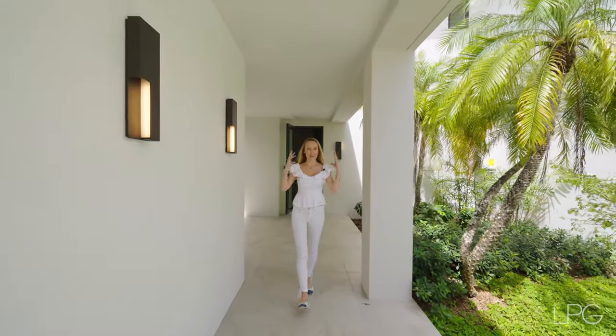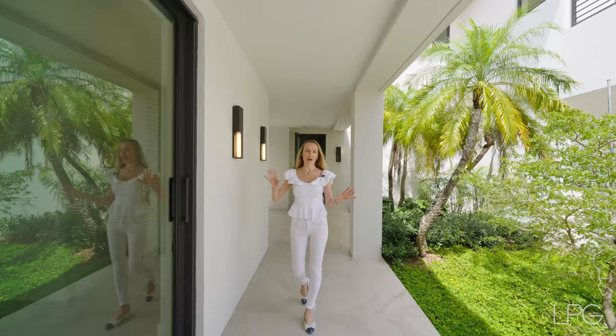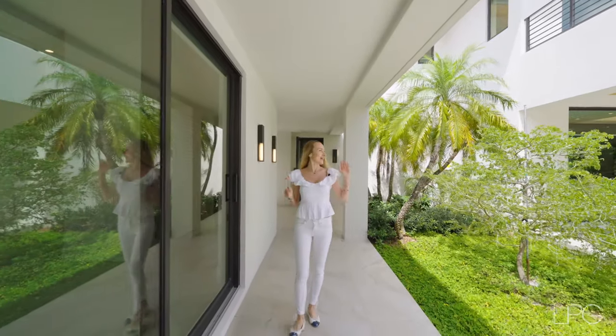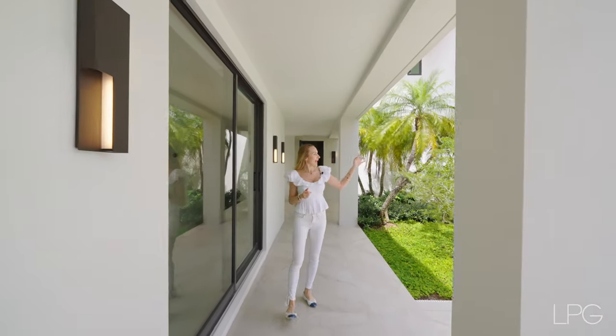The door behind me leads us to the fabulous outdoor space. To the right, we have a guest house of around 1,000 square feet. To the left, a summer outdoor kitchen with a built-in barbecue and a hut.